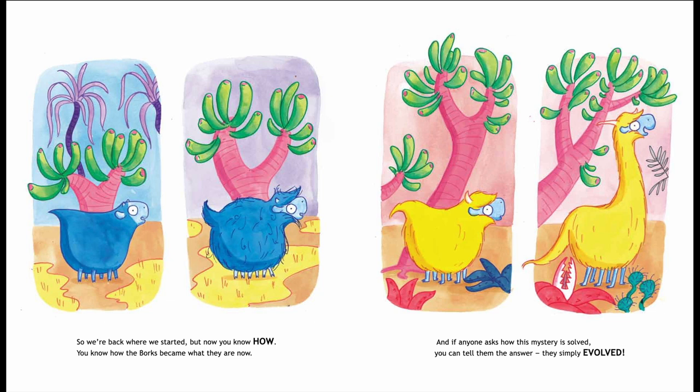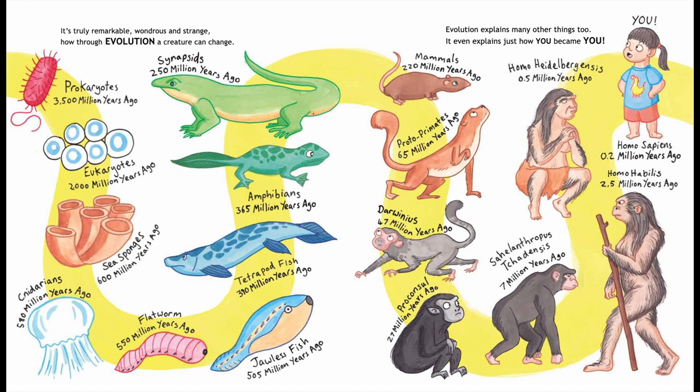So we're back where we started, but now you know how — you know how the Borks became what they are now. And if anyone asks how this mystery is solved, you can tell them the answer: they simply evolved. It's truly remarkable, wondrous and strange, how through evolution a creature can change.